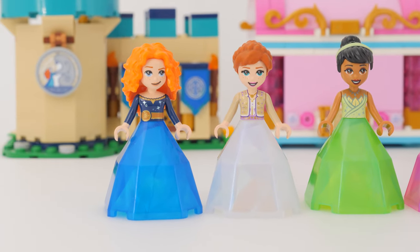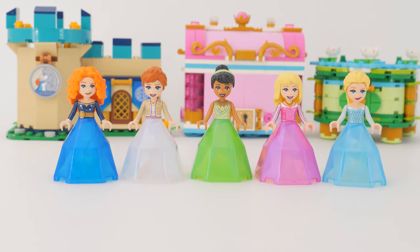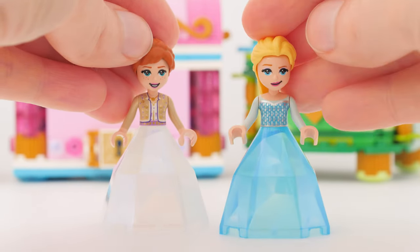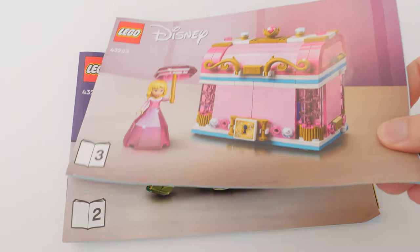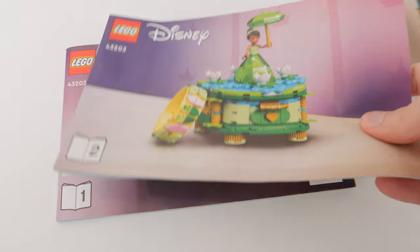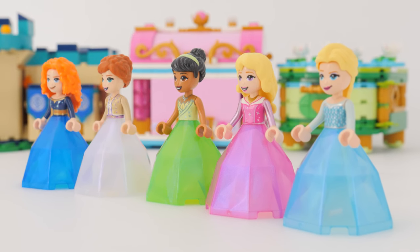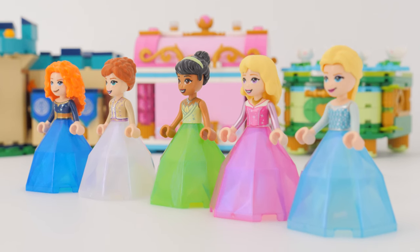If you really like them, I would suggest getting them sooner rather than later because I have a feeling they're not selling that well. We have gotten Anna and Elsa each in their separate little set, and then one bigger set featuring Aurora, Tiana, and Merida. So we have five crystal ball gowns in total — each a different color, and all of them feature this great effect of opalescence.